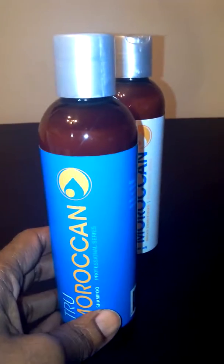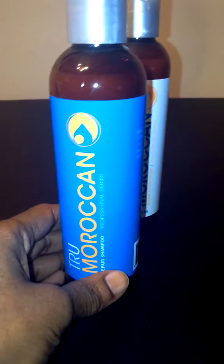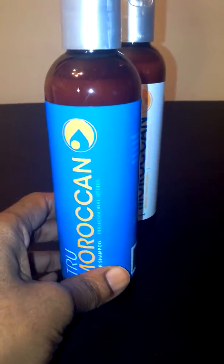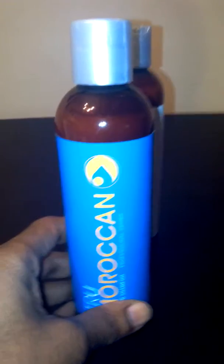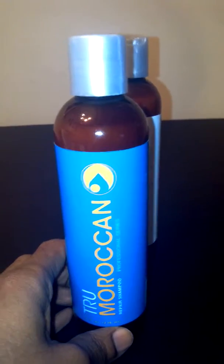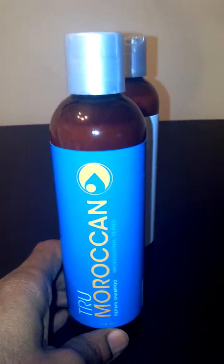This is a really nice shampoo. It's very gentle. It lathers really, really well, and it does a really good job at cleaning my hair, giving my hair a deep clean with the argan oil in it. It leaves my hair shiny and really, really soft.